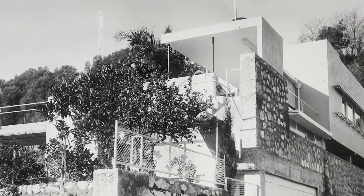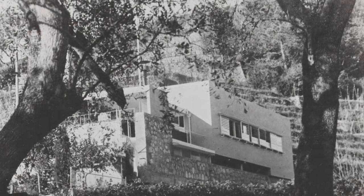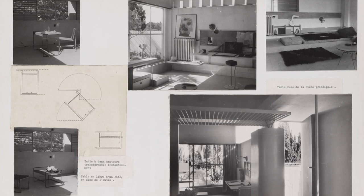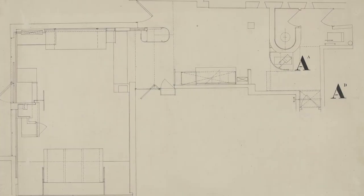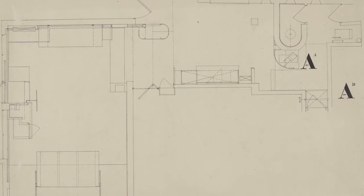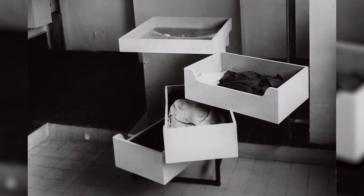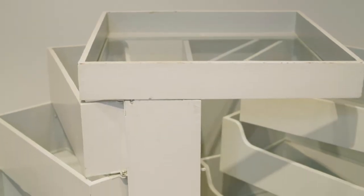Gray built her private villa, Tempe à Paille, in Menton, France between 1931 and 1934, as a place of isolation and retreat. The house's modest dimensions meant that Gray calibrated her home to suit all of her needs and her way of living. This cabinet with pivoting drawers epitomizes the way that Gray designs and builds objects for her own ways of living and interacting.